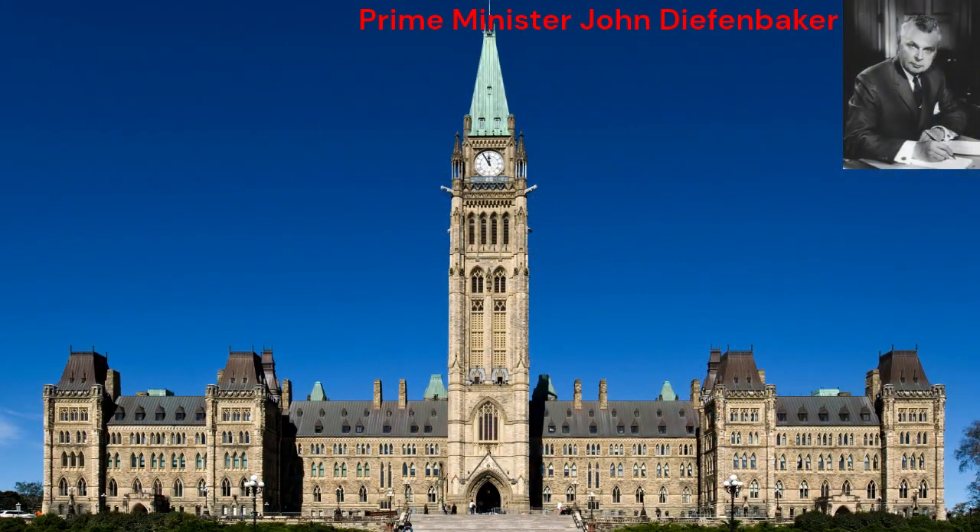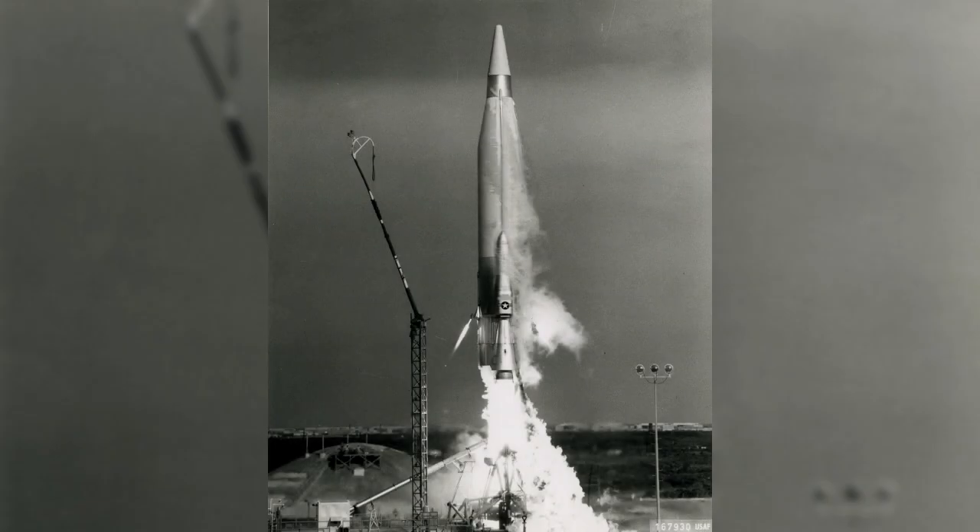Despite its technological achievements and promise, the Avro Arrow program faced significant challenges. In 1957, the Canadian government under Prime Minister John Diefenbaker faced mounting budgetary pressures and concerns about the escalating costs of the Arrow project. Additionally, the emergence of Intercontinental Ballistic Missiles (ICBMs) as a new strategic threat led some policymakers to question the need for an expensive interceptor program.